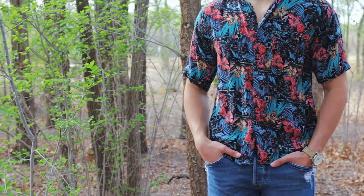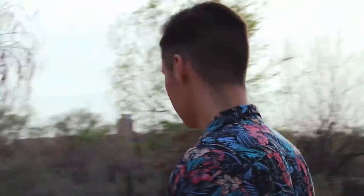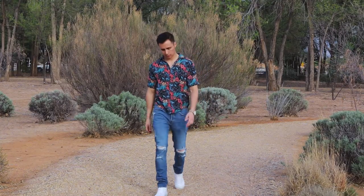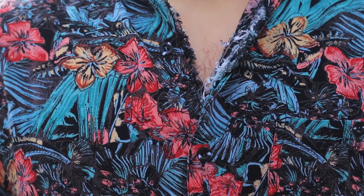Next we have floral print shirts. Springtime and summer means floral print shirts are back in style, and there are so many different floral print patterns and color schemes to play around with. You'll notice I kept the same distressed jeans and white high top Vans, but the look and feel of this outfit is completely different than the first one. The fraying at the intersection of the shirt pairs very well with the distressed jeans and just adds to the whole vibe of the outfit.